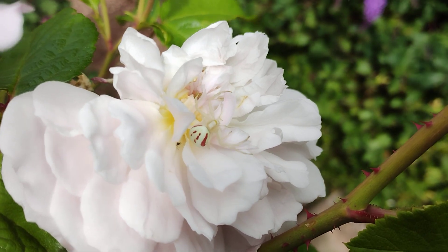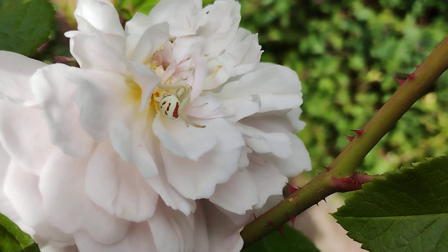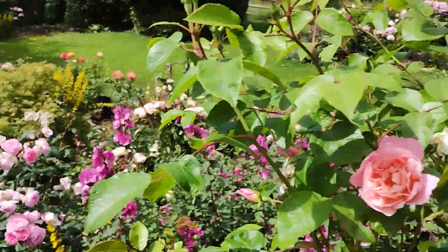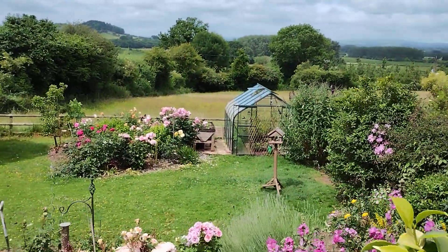This is Rose Elizabeth David Austin with a spider visitor — I don't think I've seen one of these before. It's quite breezy today.